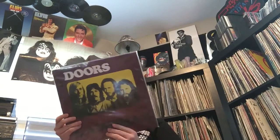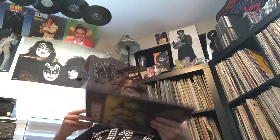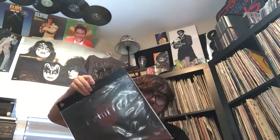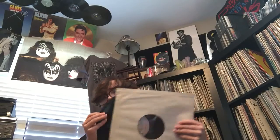These are flea market finds slash thrift store finds. The first one from the flea market was about $10. This is an original UK first pressing of The Doors 'L.A. Woman.' It's embossed in the cover. I always put some extra 12-inch single sleeves in the back just to support it, because these ones are really flimsy. But this is from 1971. Came in a nice sleeve, perfect shape - there it is.